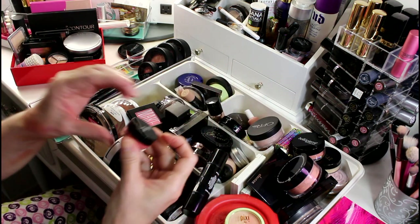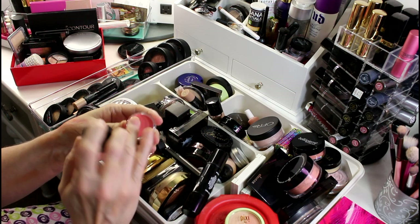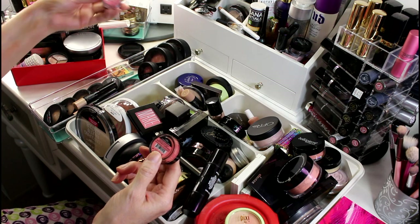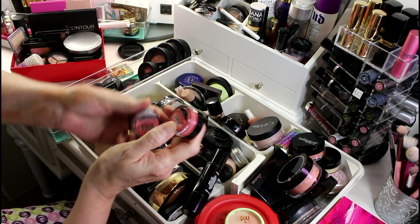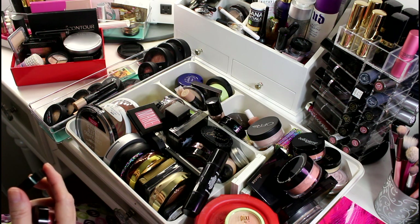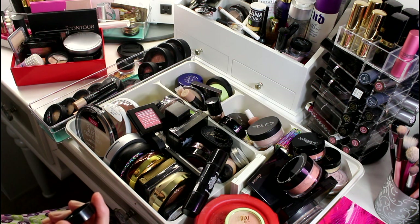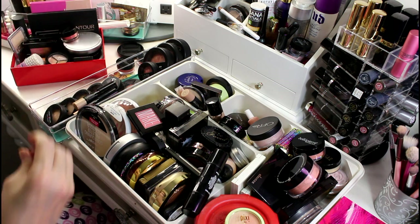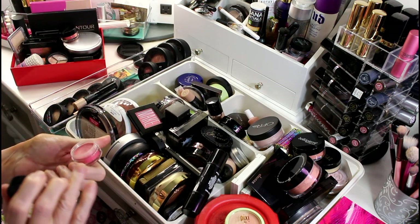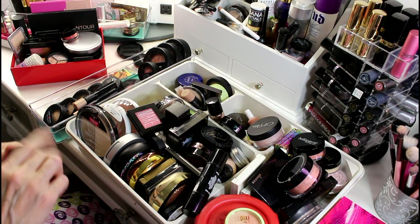I thought I might have another Bella Pierre. This one smells like cake and is still creamy — which color are you? This one is coral cheek stain. I certainly don't need two of them. I'm going to keep the coral one and let the pink one go.